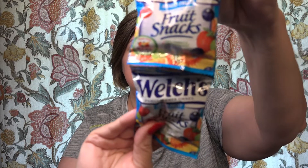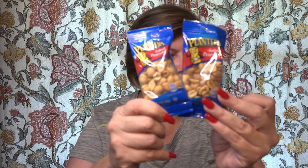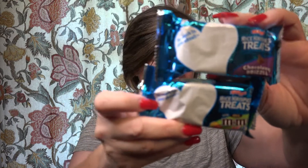Welch's fruit snacks — a good thing to have around for the babies and toddlers. Planters peanuts — always a good thing to have. And Rice Krispie Treats — not the regular original brand — this is Rice Krispie Treats with Mini M&Ms and Chocolatey Drizzle. I don't think I've ever had either of those before. Oh, another Grandma's cookie and this one's oatmeal raisin.